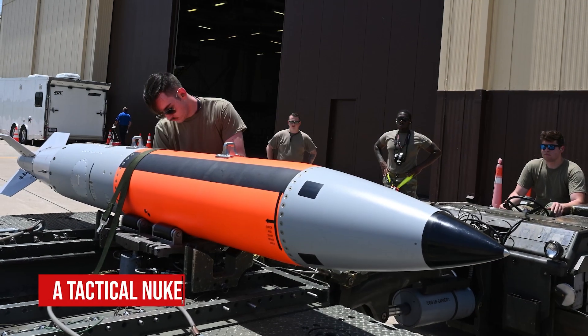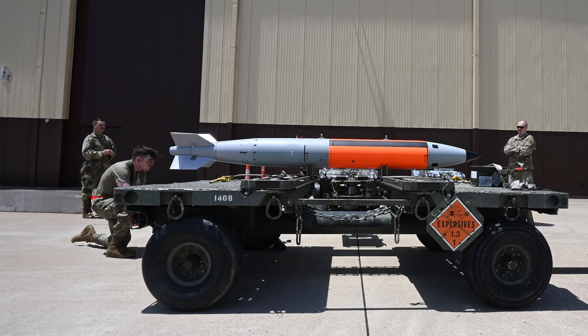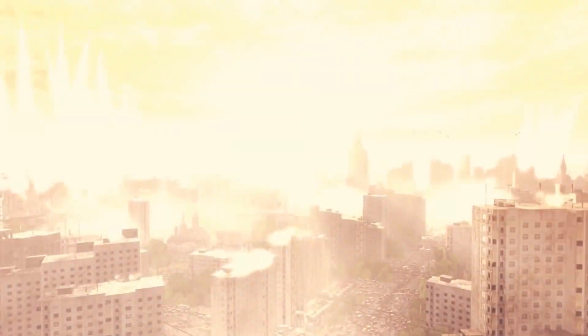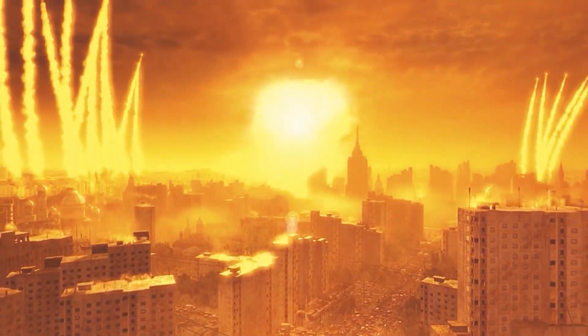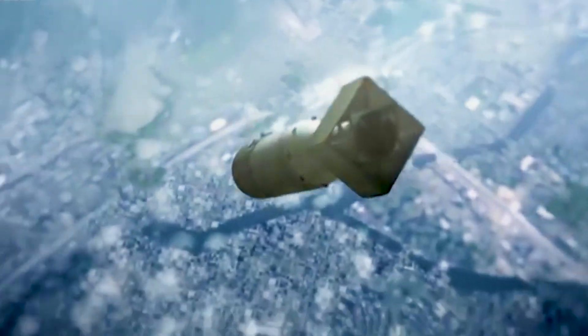The B61-12 is a refurbished, consolidated version of earlier gravity bombs. It can offer four blast options measuring from 0.3 to 50 kilotons — more than double the estimated yield of Fat Man, the larger of the two nuclear bombs the U.S. dropped in Japan in 1945.